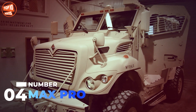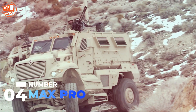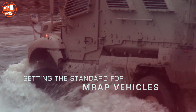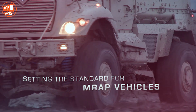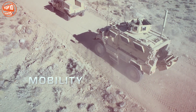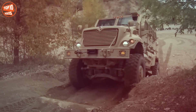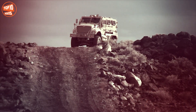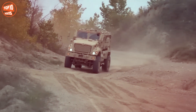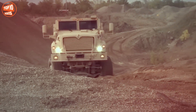Number 4: Max Pro. It is a powerful vehicle manufactured in the United States by the company Navarre Defense. It is designed to adapt to different environments, and its high mobility allows it to traverse difficult terrain such as sand, mud, or water. It is 6.4 meters long and weighs 17.1 tons. It has space for 6 occupants and can carry a load of 1.6 tons. It has one engine with 375 horsepower, reaches a speed of 105 kilometers per hour, and has a range of 600 kilometers. It is equipped with Stanag level-3 armor and is in service in countries such as the United States, the United Arab Emirates, and Pakistan.